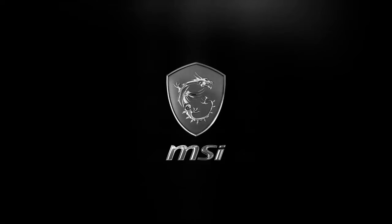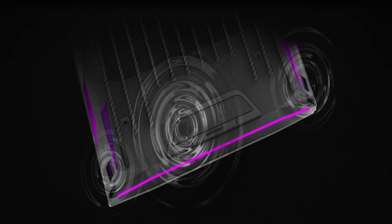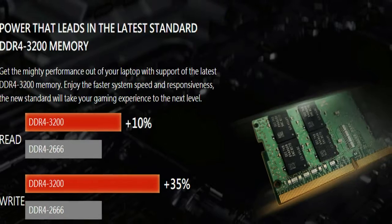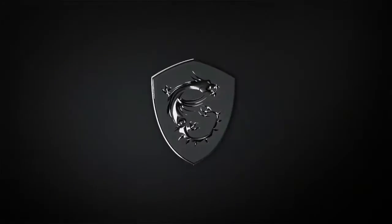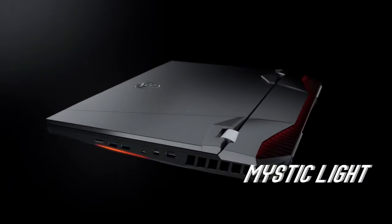Get your super powers. Cooling fit for a Titan. Extreme performance calls for extreme cooling capability. The new Cooler Boost Titan is redesigned to handle even the most extreme heat, granting the new GT Titan its overclocked desktop performance. 4 fans, 11 heat pipes, 2.25x air flow.